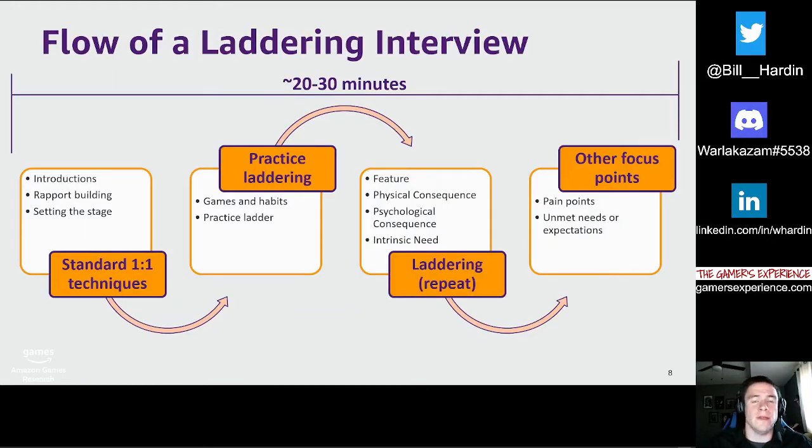Let's zoom out and get a macro view of how an entire interview session can go, which typically runs about 20 to 30 minutes. Generally, they start similarly to any other type of interview — introductions and basic rapport building. The important piece is setting the stage and giving the participant an idea of what to expect during the session, without revealing your motives. Some examples: 'Some of the questions may seem unusual and challenge you to think introspectively,' or 'I might ask follow-up questions that may seem to have obvious answers — my intent is to not make assumptions and hear it in your own words.' After introductions, it's helpful to transition to talking about games more broadly and their current gaming habits.